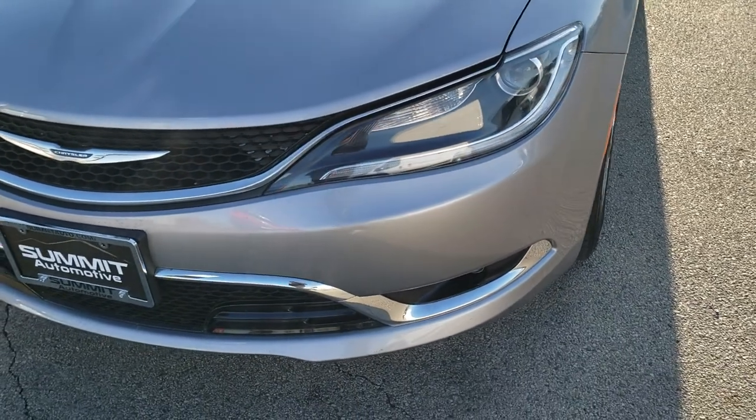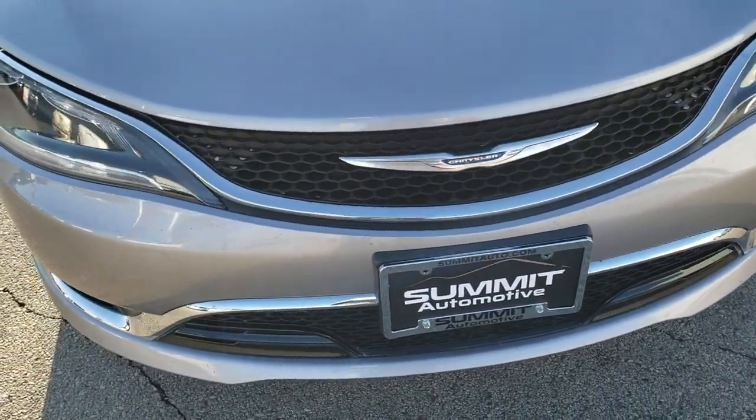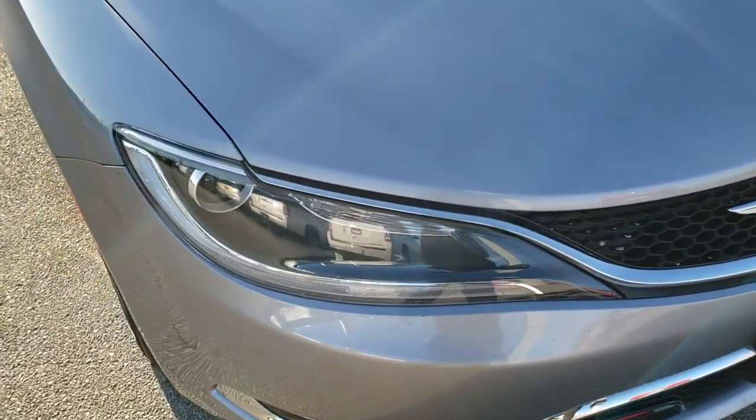Today we are checking out this super clean 2015 Chrysler 200C. This vehicle has the 2.4 liter 4 cylinder multi-air motor.